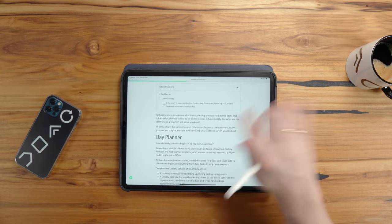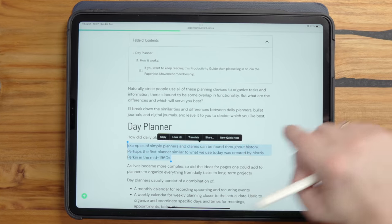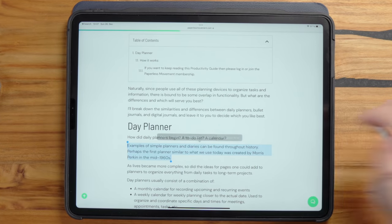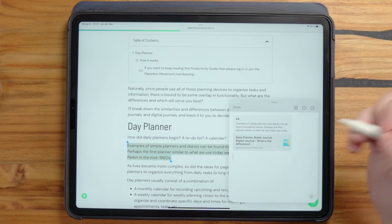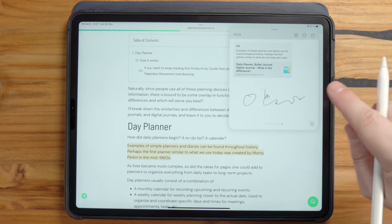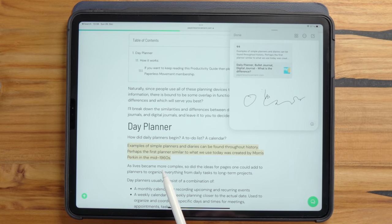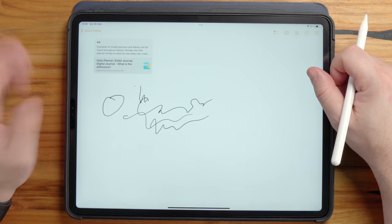Let's say you're reading something interesting — you simply drag, hold, move it over, tap on it, and a new Quick Note comes up. I can draw into this Quick Note and say done. Whenever I want to get it back, I can just swipe it in, and it actually highlights the text on the website. It will then become accessible inside your normal notes section.